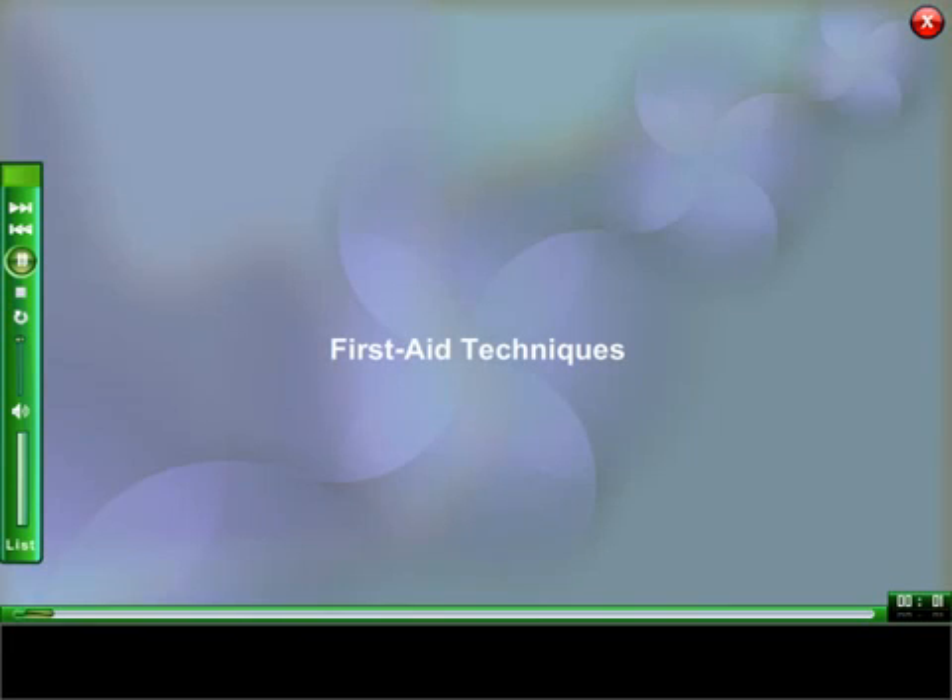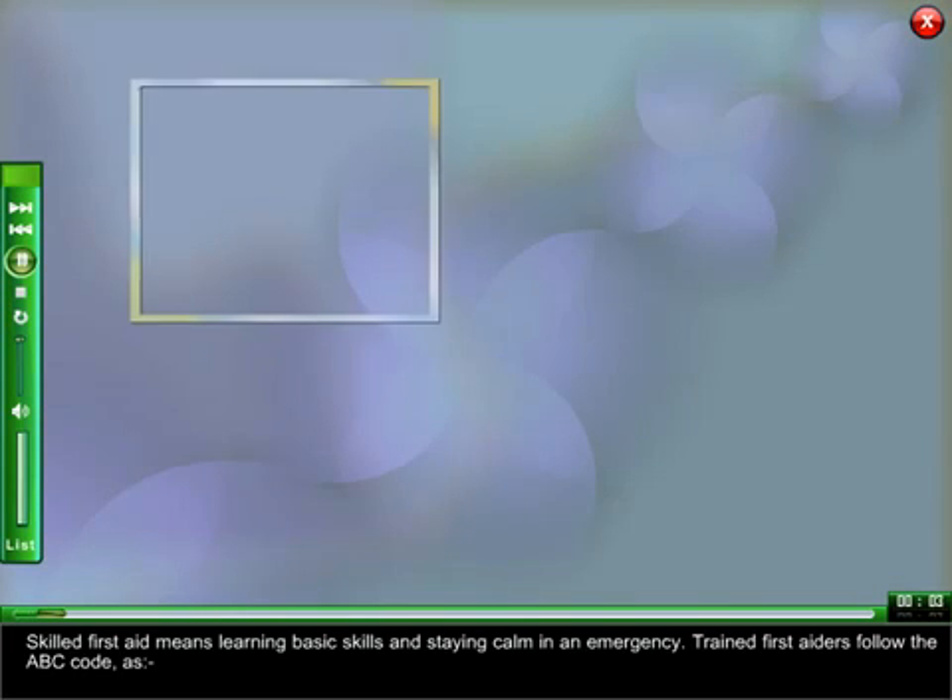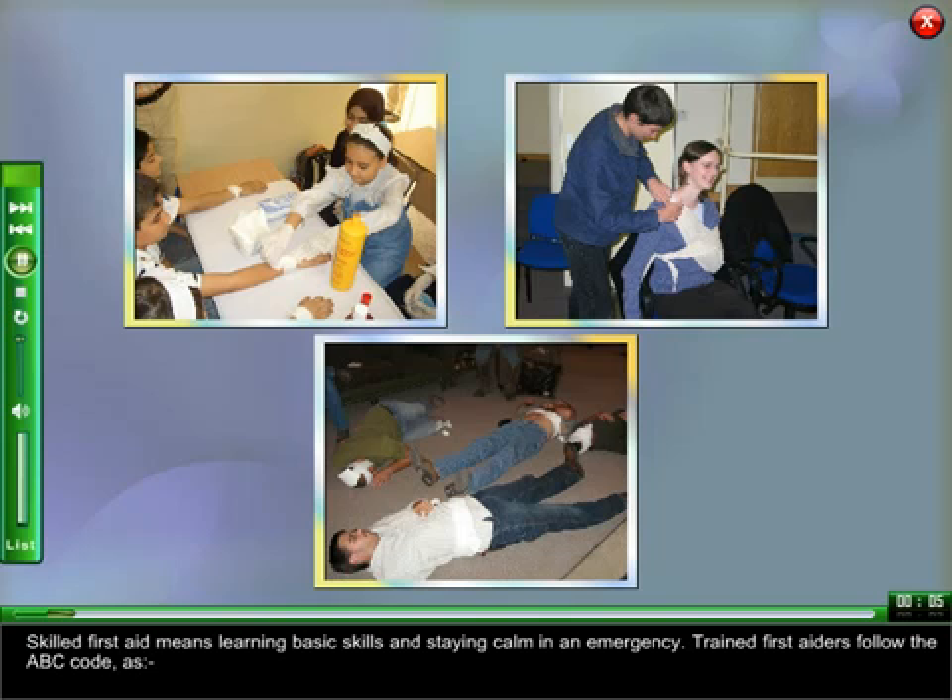First Aid Techniques. Skilled First Aid means learning basic skills and staying calm in an emergency.